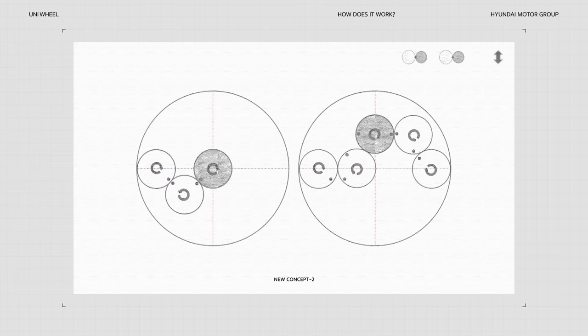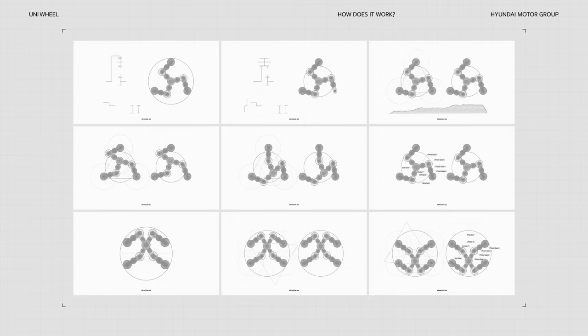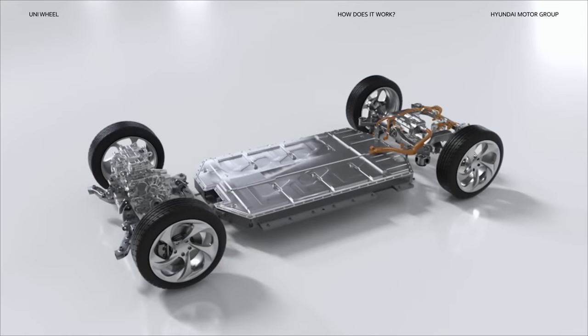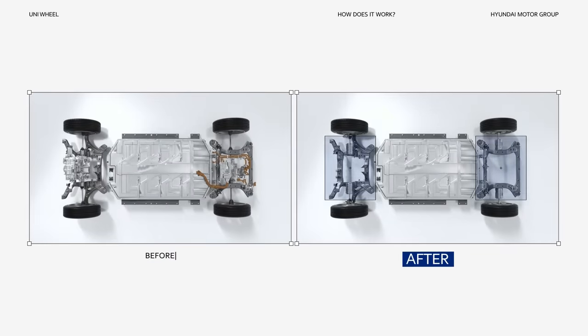It was a bumpy ride to find the optimal structure. We tested countless structures and possibilities. Now, what happens when you install the Uniwheel to a vehicle? Voila! This space can now be utilized in the interior.